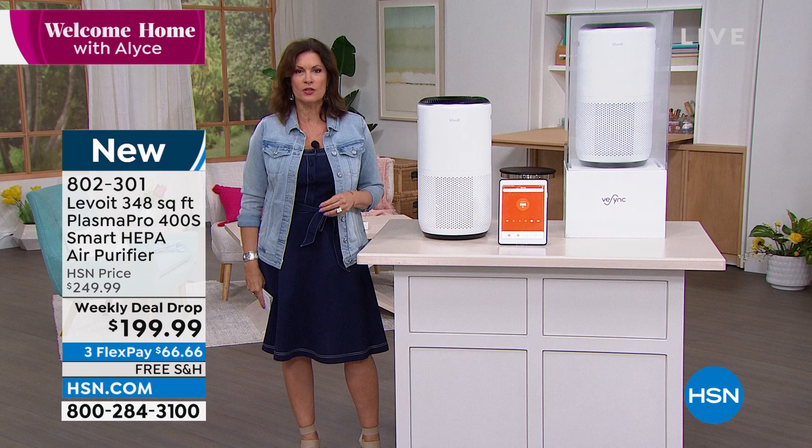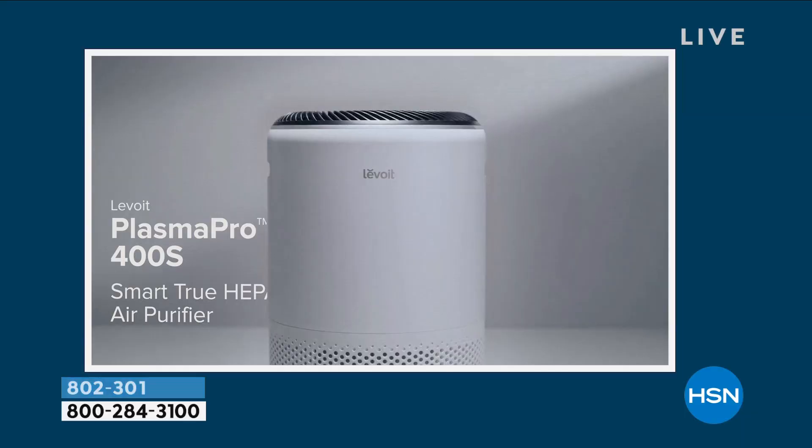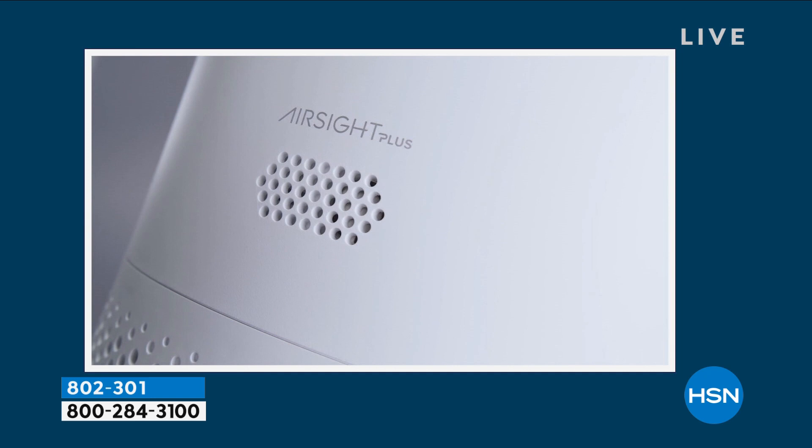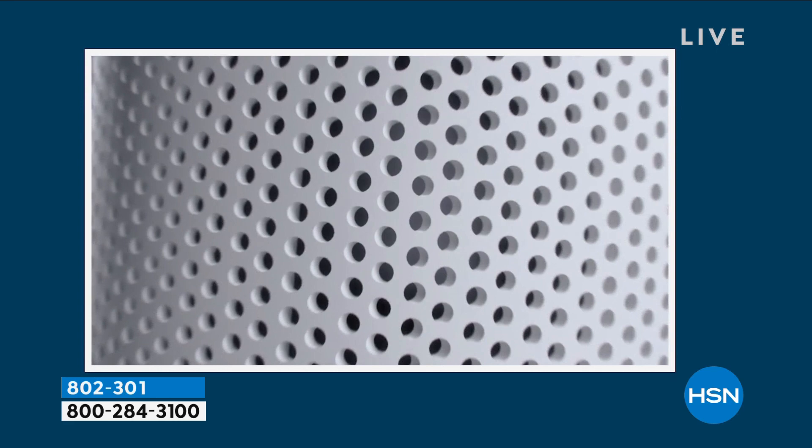Tell us how the filtration works. We have HEPA smart technology with three layers. The first is the preliminary filter, capturing things like dust, lint, fiber, and pet hair. These can be culprits of symptoms like itchy skin, sneezing, watery eyes, and dry throat. The second layer is an H13 true HEPA filter with HEPA smart technology — and not all HEPA filters are created equal. What you're getting in this machine is a true, medical-grade HEPA filter.